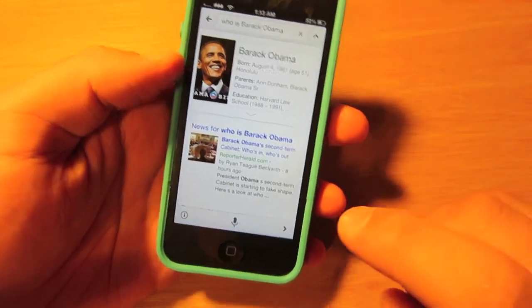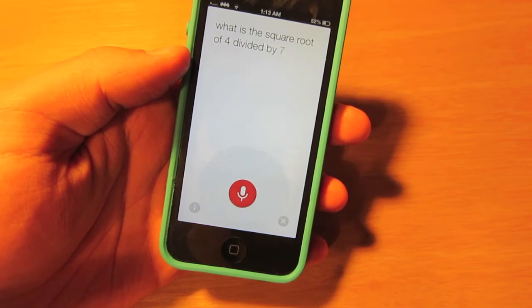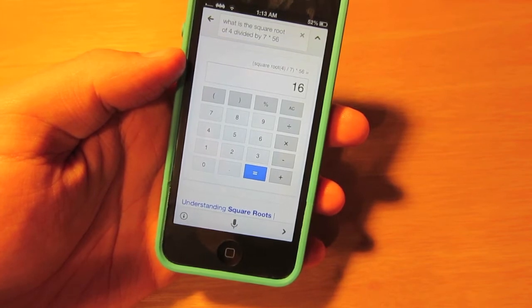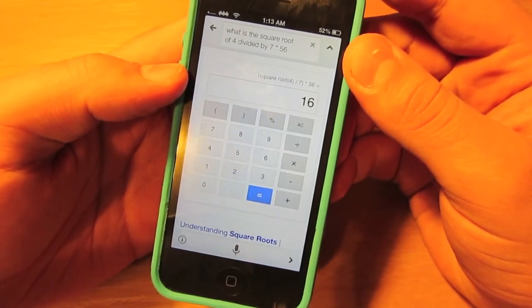I'm not sure how it does with math, so let's go ahead and test that out. What is the square root of 4 divided by 7 times 56? The answer is 16. I'm not sure if that's right and I'm definitely not going to take the time to check it, but just because it could do it that fast, I'm going to go ahead and assume that it is.